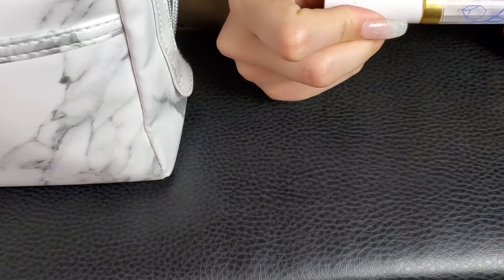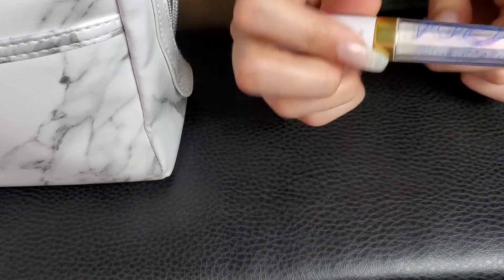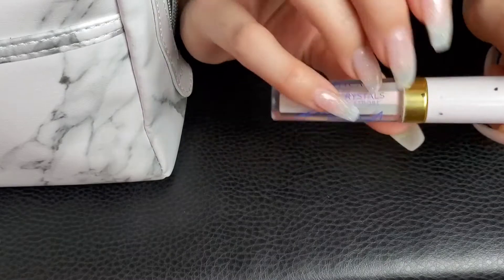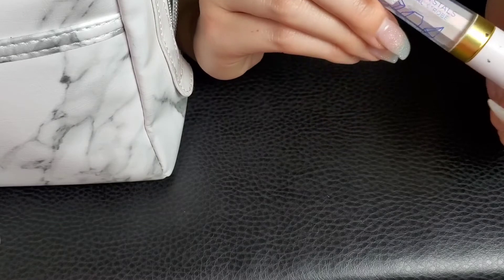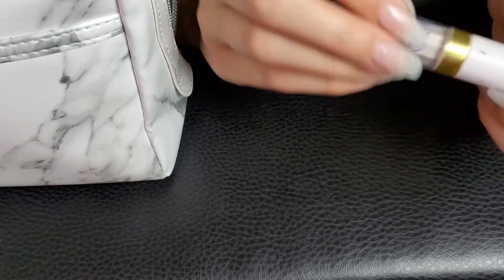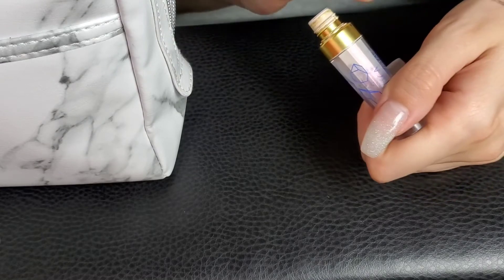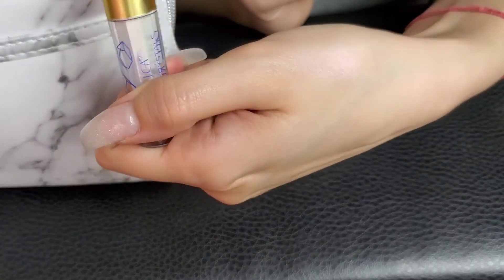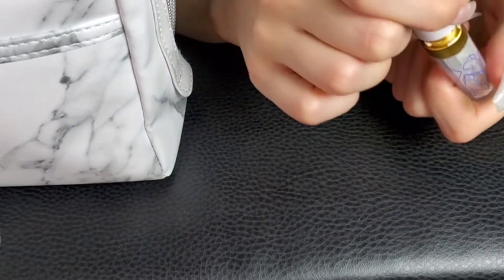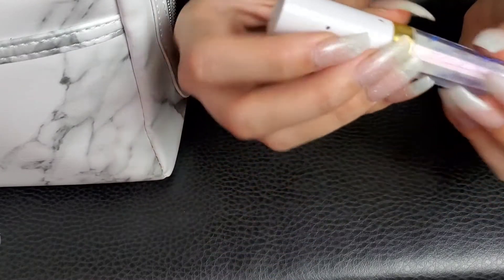This is my Pacifica Rainbow Crystals Liquid Mineral Strobe in the shade Unicorn. It's a really good liquid highlight — it's got a little bit of a pink shift to it. It's supposed to be a rainbow, but it's more pink, but it's really cute. It has more of a pink shift — it's really nice. I typically wear it underneath powder highlights and it really makes them pop.